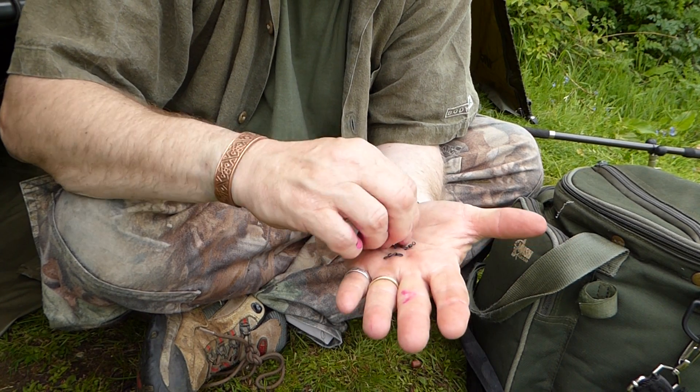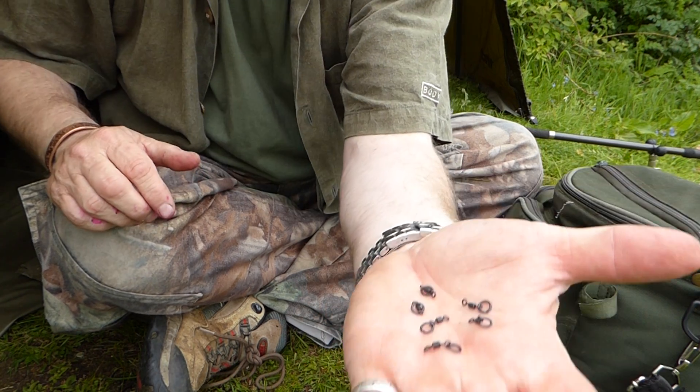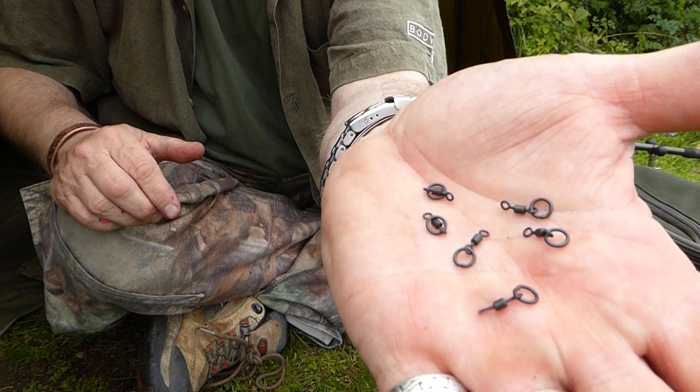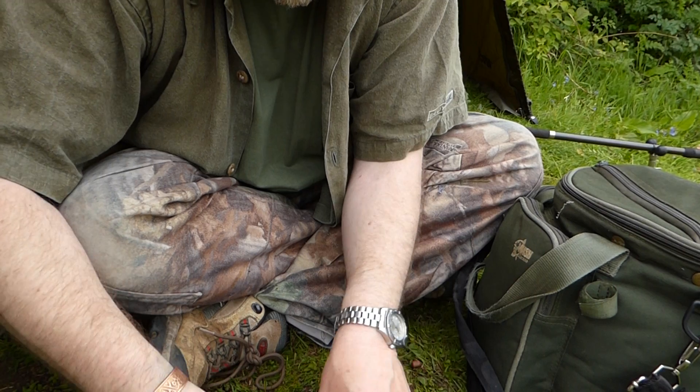We have these little beauties — swivels with rings. I do a smaller version as well. Absolutely perfect for using with 360 rigs. I bought these larger ones so you can actually see what I've got.